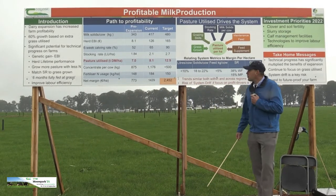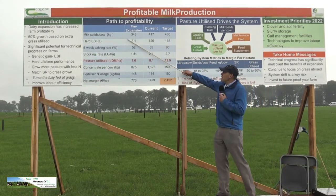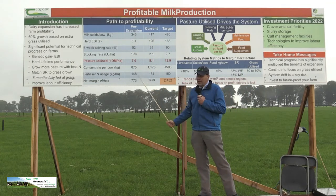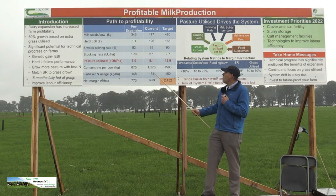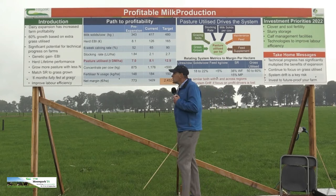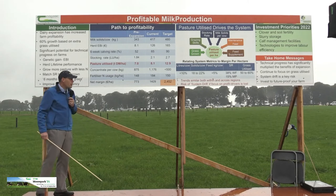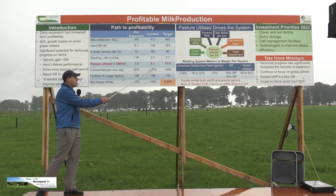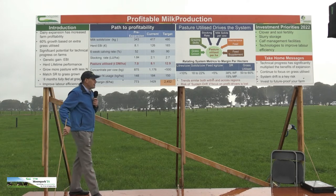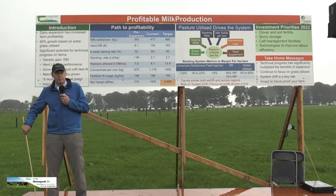We're looking at this in a number of different ways. We have a table here with three columns: the first looks at the period pre-expansion, the second at where we are now, and the third at where we want to go. We're really focused on the figure highlighted in red — pasture utilised — and how important pasture utilisation is to driving profitability of our business.